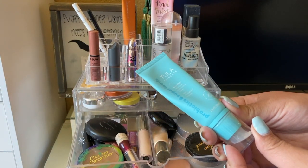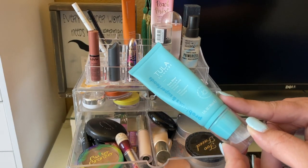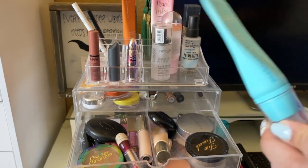For primer I did use the Tula Skincare Face Filter Blurring and Moisturizing Primer — this is really nice. I noticed my skin looked really smooth and poreless. I really enjoyed that.